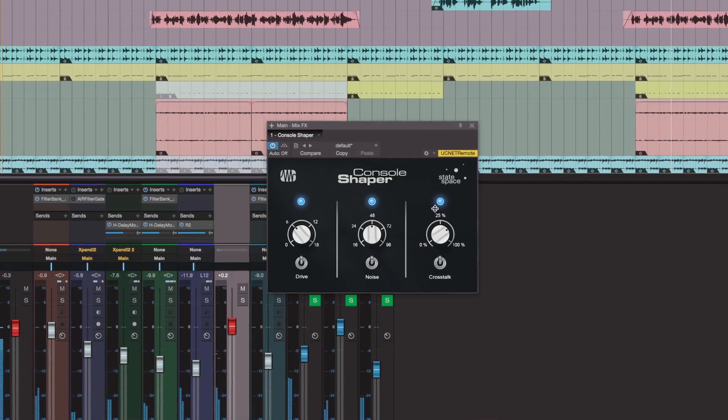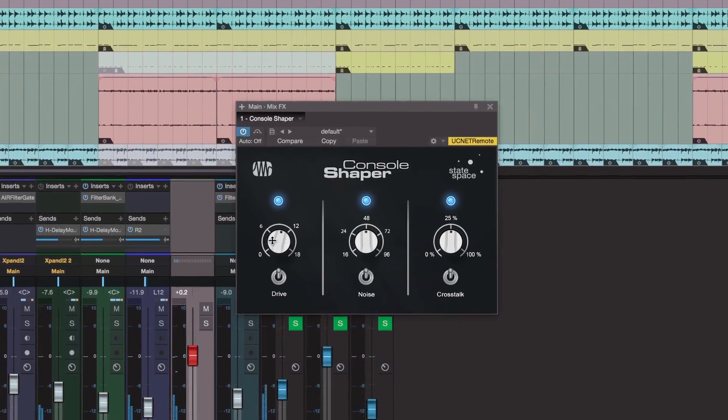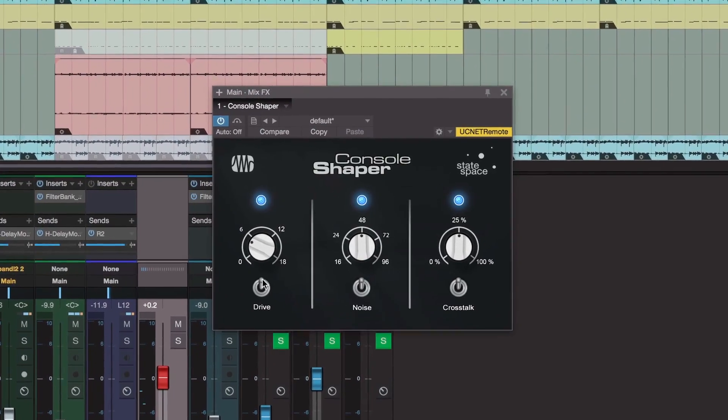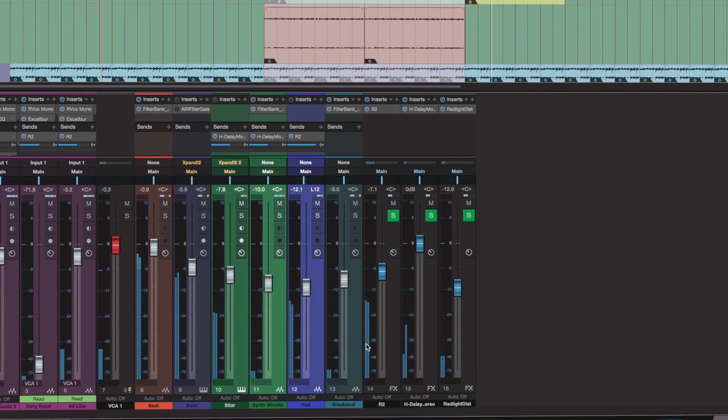The console effects — I was a massive fan of HEAT in Pro Tools. When I came over to Studio One I really missed that, and now you've got that feature which sounds absolutely amazing. VCAs as well is something we all used in Pro Tools that wasn't actually in a lot of other DAWs, and now it's in Studio One 3 — it's just incredible.